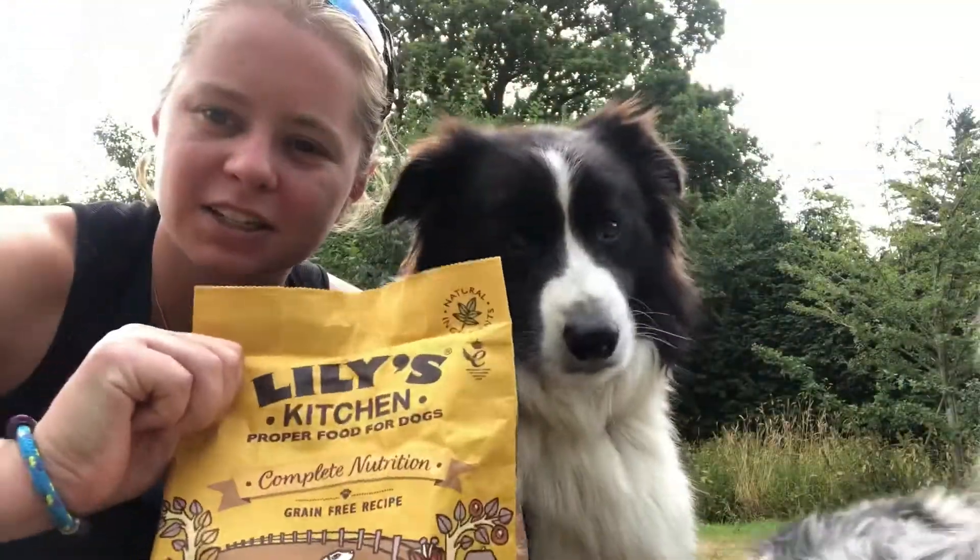I'll also wholeheartedly admit that Lily's Kitchen is the brand we take on holiday. Raw food is a bit of a faff to take away unless you know you'll have a fridge or freezer — you can't always guarantee that, especially if you're going camping. Lily's Kitchen is my go-to wet food when the boys have had a tough day out on the trails with me. They get wet food and a good biscuit at the end of the day. Lily's Kitchen: five out of five.